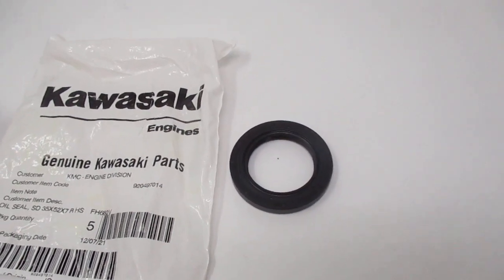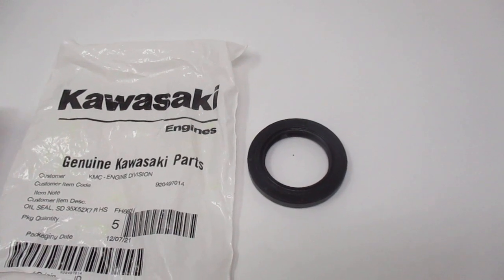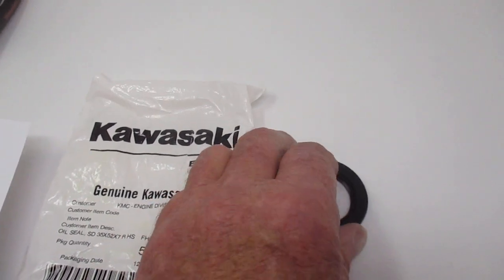Hi, this is Bob with Red Rock Turf. We have a Genuine Kawasaki oil seal, part number 92049-70014.